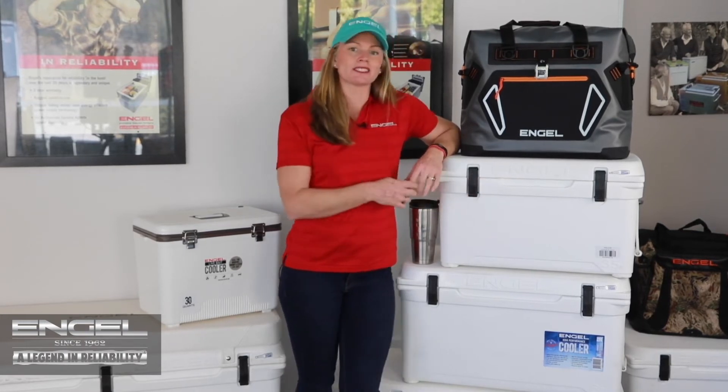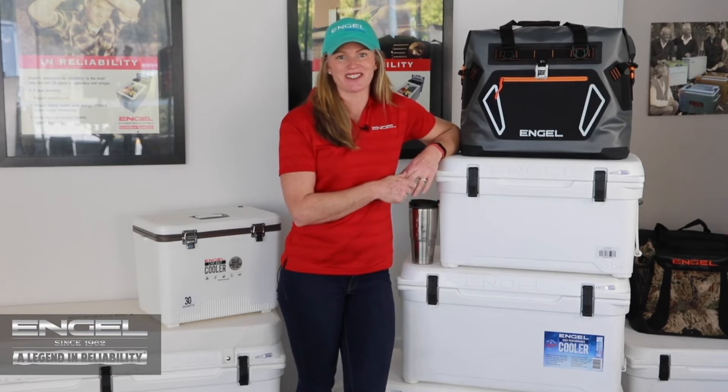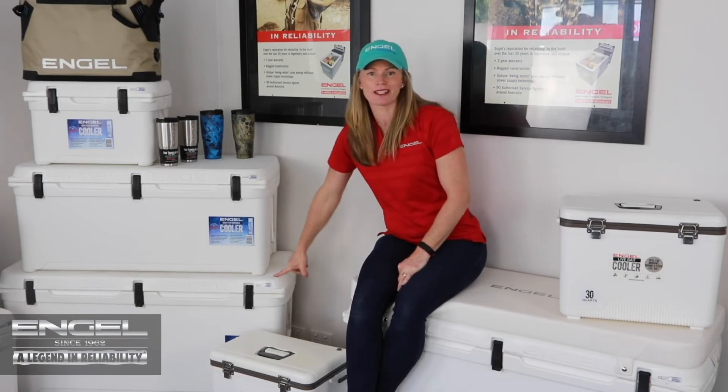These ice boxes come in sizes from 20 to 150 litres, and I'll show you some of the other designs over here. These bigger ice boxes are great for in the boat — I actually have two of them. I've got this big one as well.